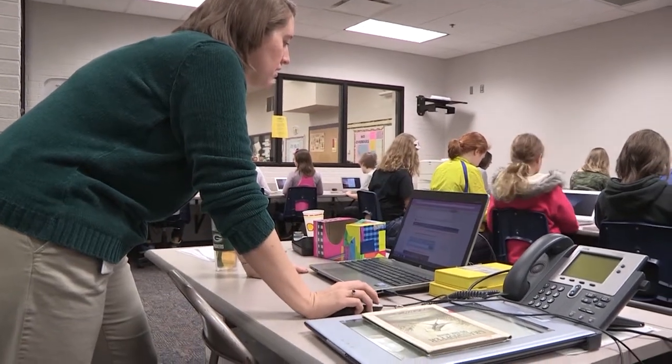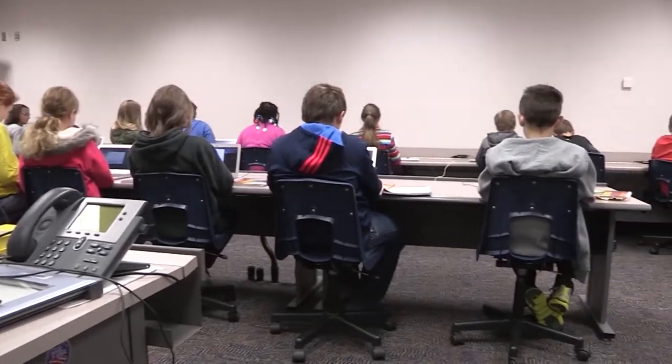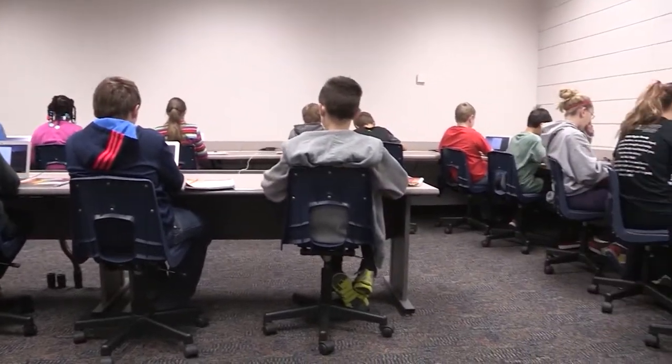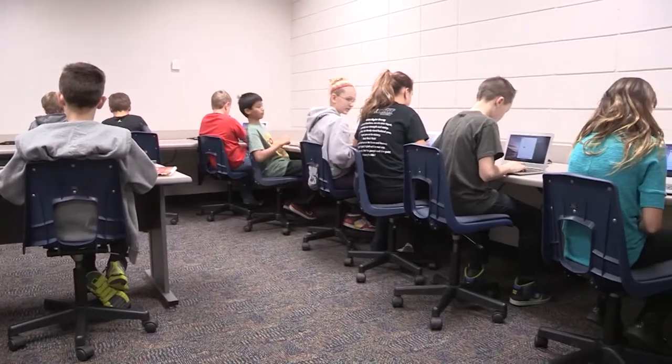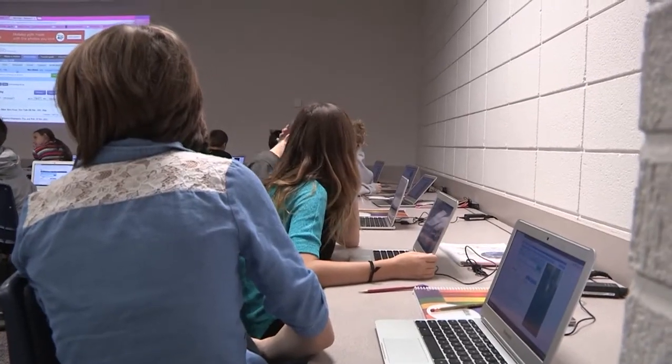Cedar Falls schools have stayed current with technology as it has increased over the years. Thanks to help with Cedar Falls Utilities, it's a smooth transition. The increase of technology will now include the introduction of web-connected notebook computers as part of the school's digital learning initiative.